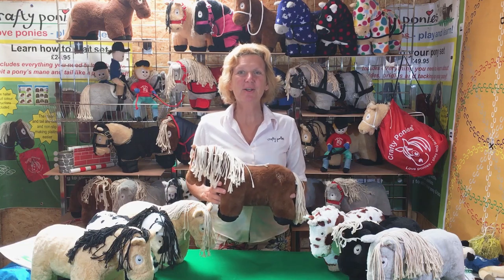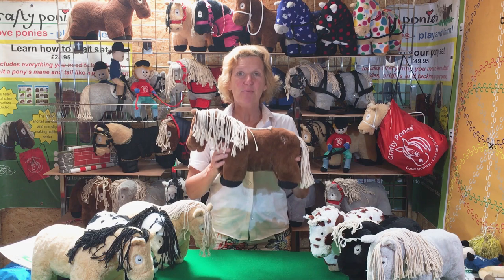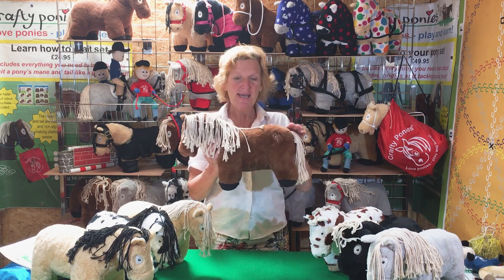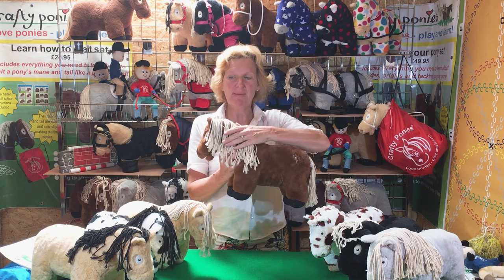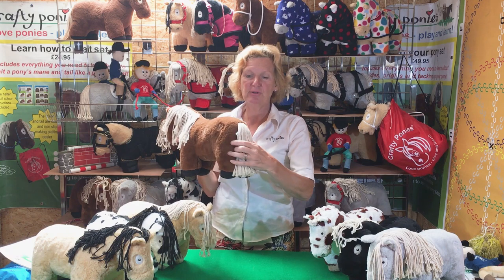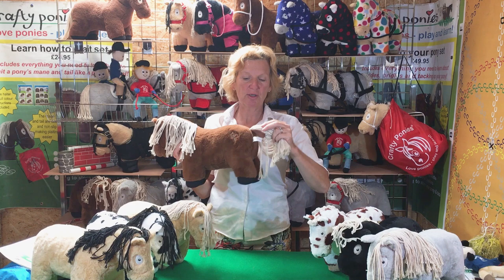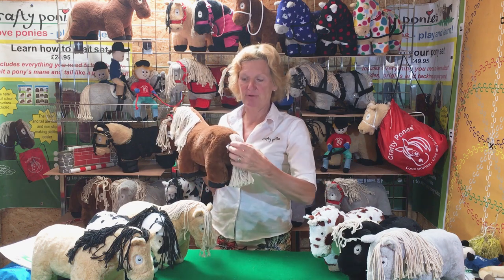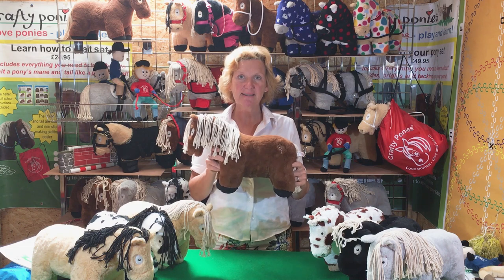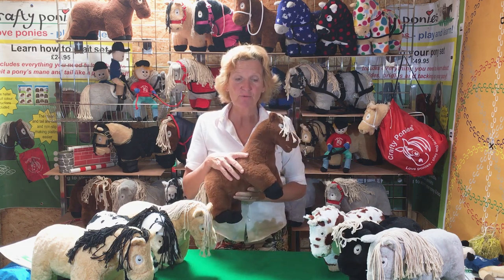Hello and welcome to the world of Crafty Ponies. Here is Brown Crafty Pony. All the ponies are made a lovely shape and they all have cotton manes, cotton forelocks and cotton tails so that you can learn to plait. The tail is sewn onto a dock so you can learn to plait the tail. The ponies are really nice shapes so that all the tack and accessories fit Crafty Ponies just like they would fit real ponies.